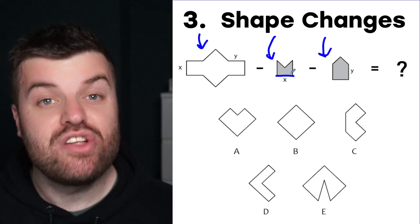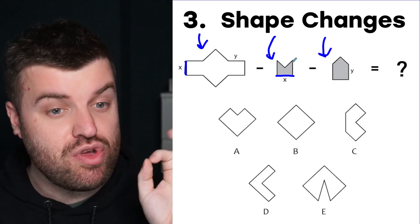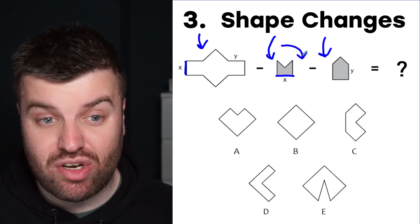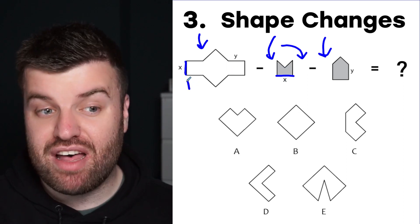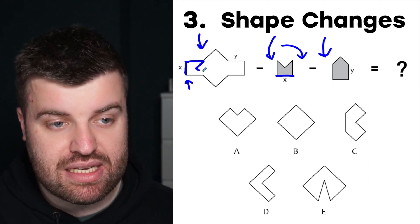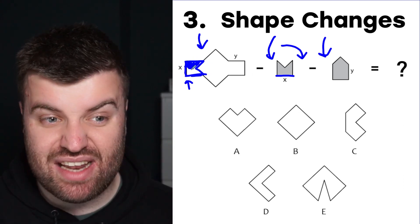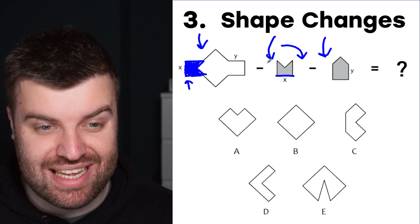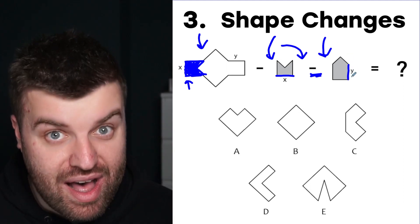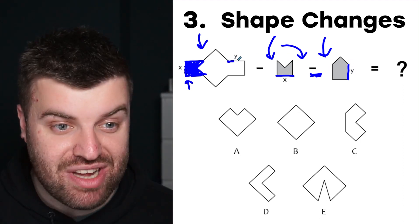When taking away part of a shape, we need to make sure we match up the sides. This side is labeled X, so we need to match that side exactly with our original shape. This requires some rotating — in fact, the shape needs to rotate 90 degrees clockwise to get the X edges matching up perfectly. Once we do that, we draw in what we would see and shade it to show we're taking that chunk away.